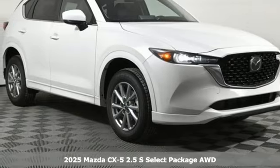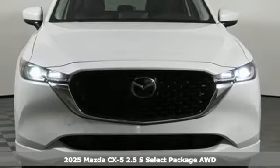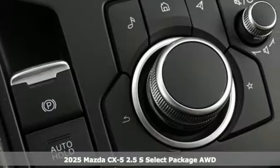Here's a new 2025 Mazda CX-5. With Mazda, driving's what matters most. Plus, it offers an exciting list of features.